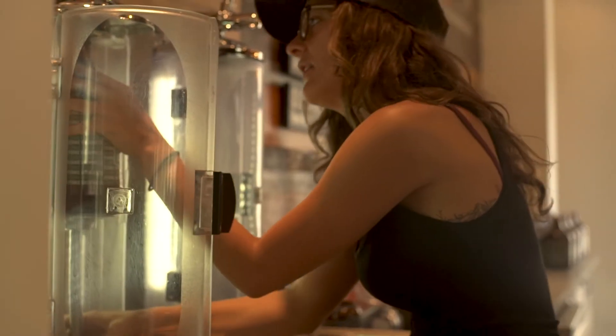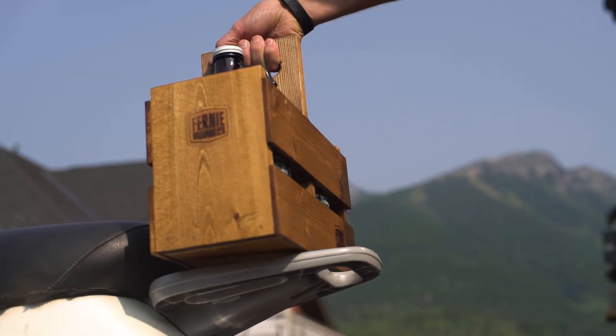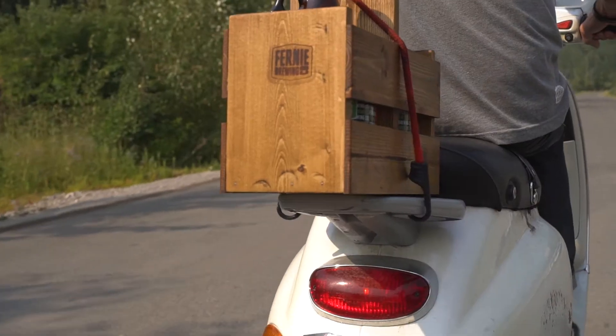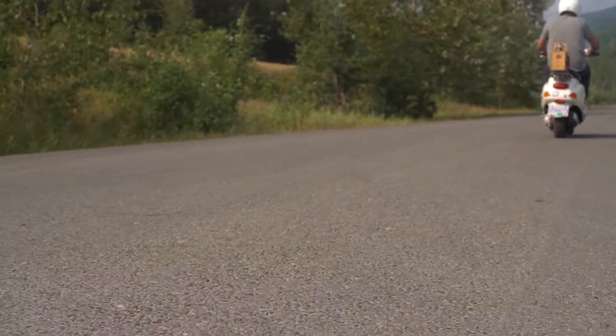If you know what you want, you can enjoy a glass or fill a growler. We have two sizes of growlers available to fill, with up to 12 beers to choose from. Once you've found your Fernie favorite, you can stock up choosing from cans, bombers, and mixing packs.